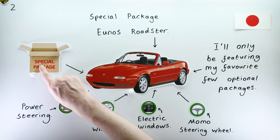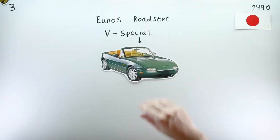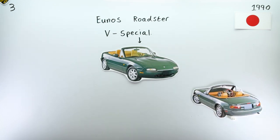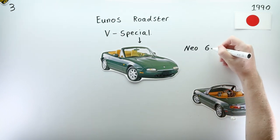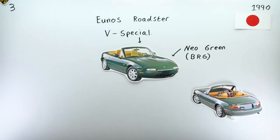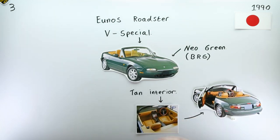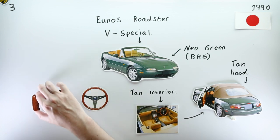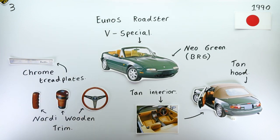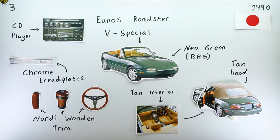In July of 1990, the Yunos Roadster V-Special was rolled into Yunos dealership showrooms all over Japan. Produced to celebrate the Roadster's first anniversary, the car was finished in Neo Green, which looks a lot like British Racing Green. It had a tan interior, a tan roof, a gnarly wooden steering wheel, matching wooden gear knob and handbrake trim, and came with a swanky CD player as standard.